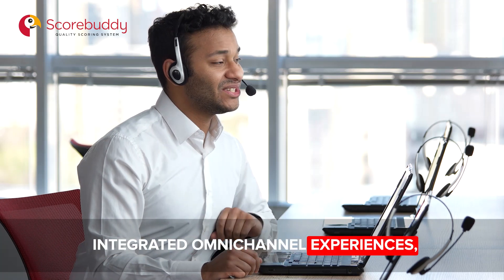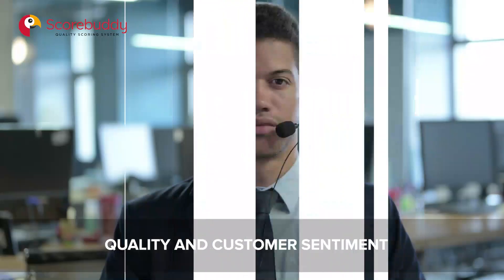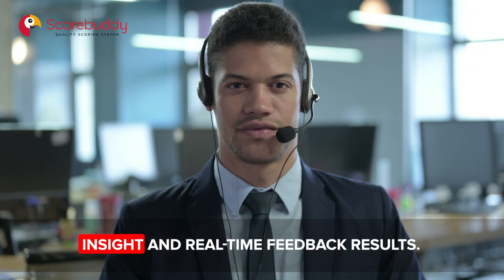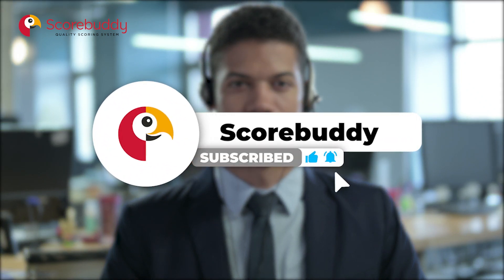These are just some of the essential features: integrated omni-channel experiences, key platform integrations, easy-to-create and edit contact center QA scorecards, quality and customer sentiment insights, and real-time feedback results. Subscribe to the Scorebuddy YouTube channel to keep on top of the call center trends.